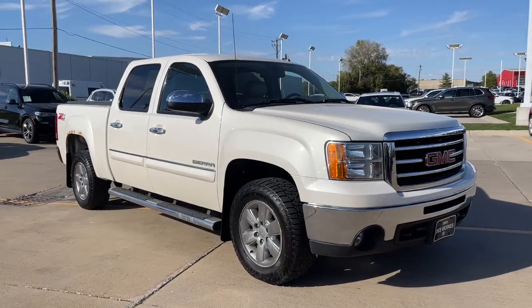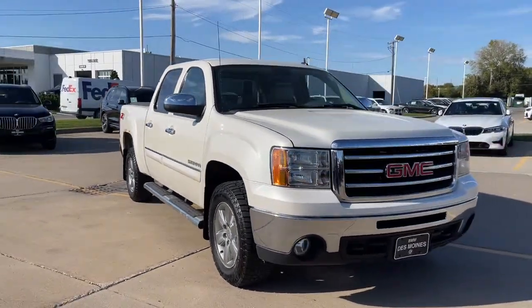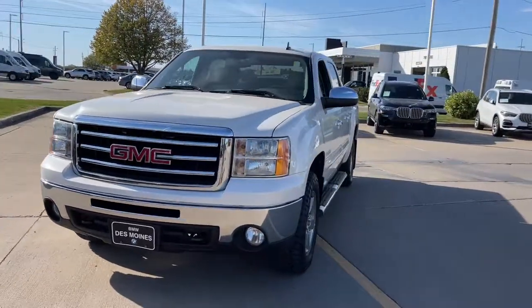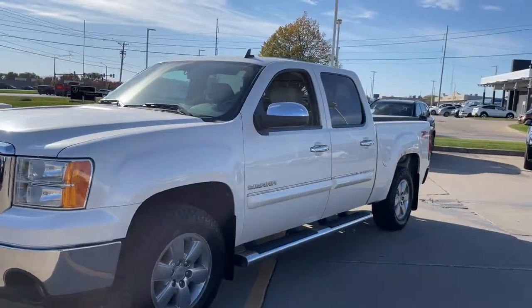Your next car could be the 2012 GMC Sierra. With less than 150,000 miles on the odometer, this vehicle stands out from the rest.